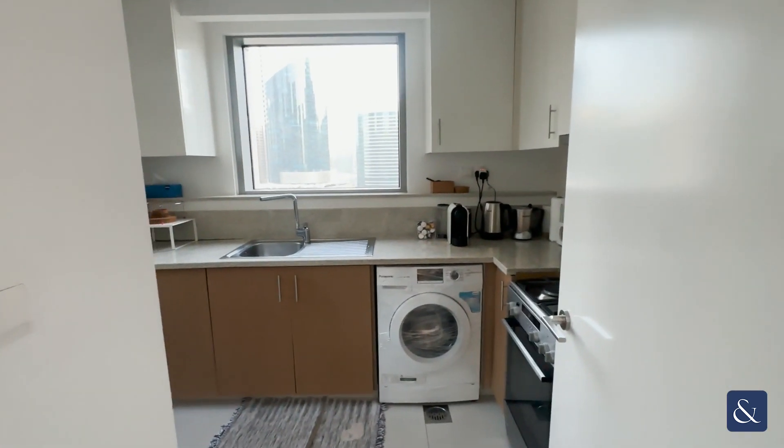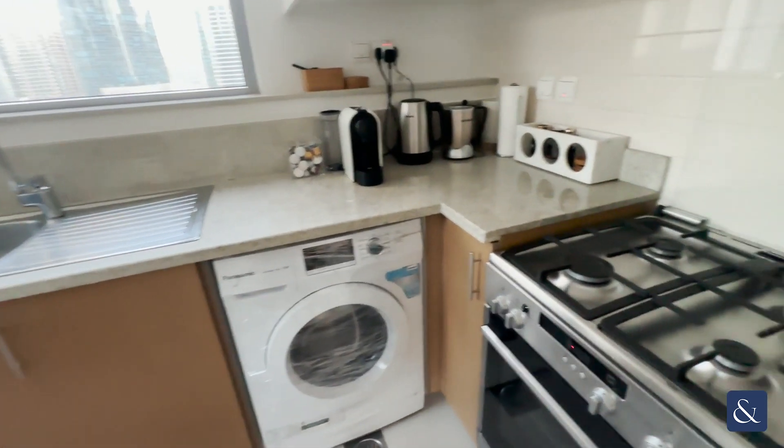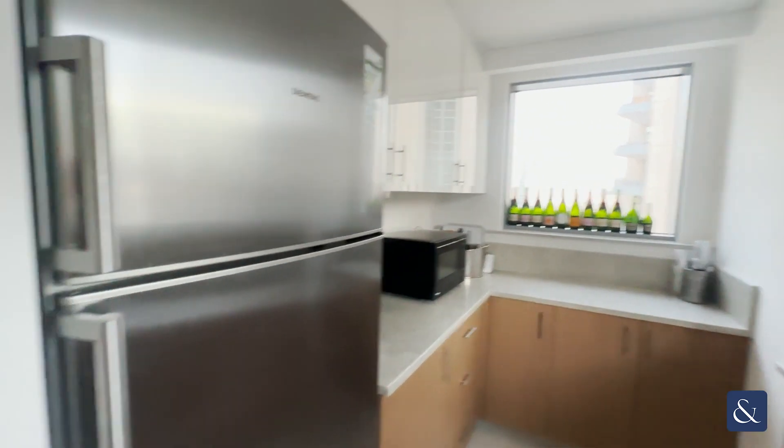Here we have a closed kitchen which comes with your washing machine. Your fitted appliances including your oven and your fridge freezer are here as well.